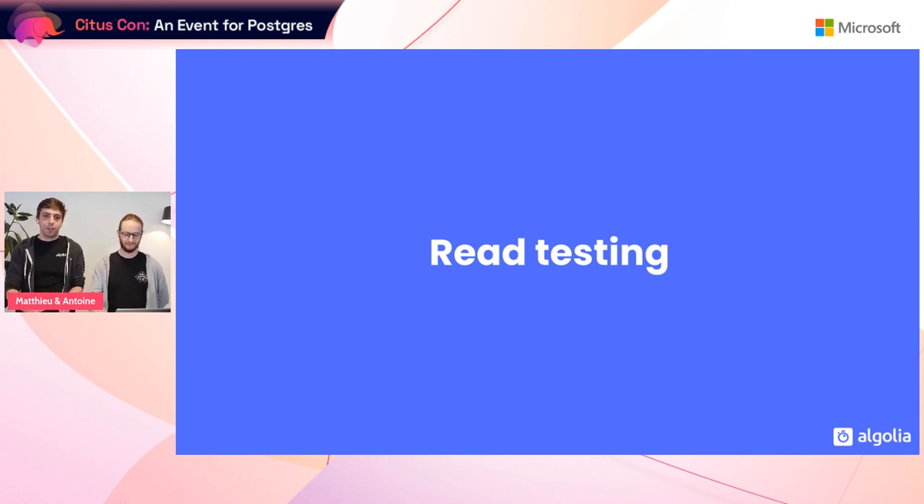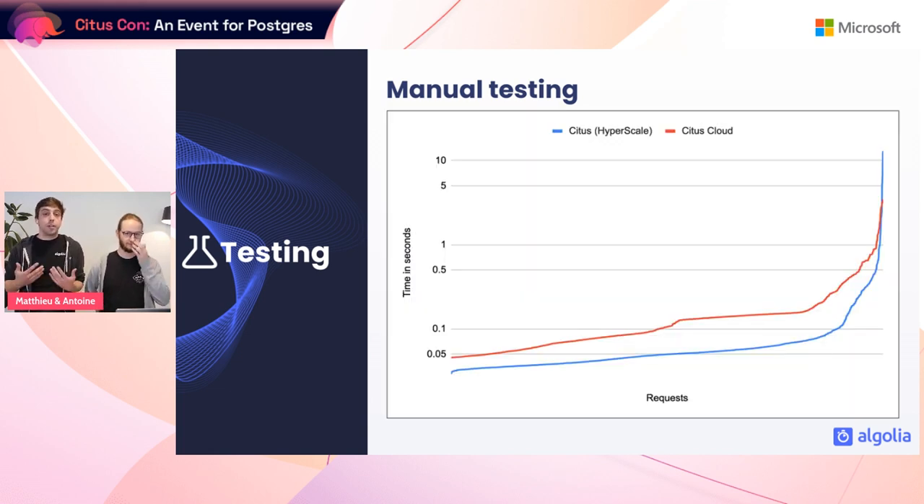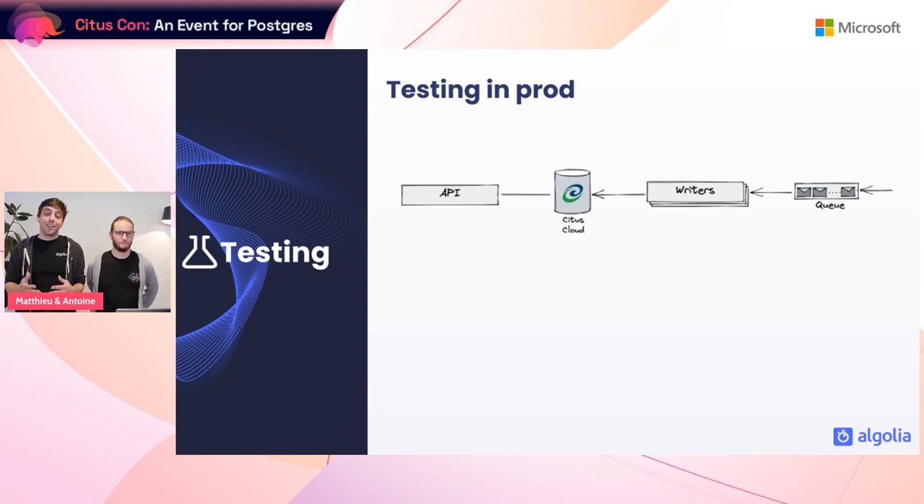As Antoine mentioned, every issue we had was on writes, so things went smoothly on reads. Here is a quick overview of how we tested them. With the iso setup running, we logged the 10,000 longest API calls our current instance received over a given time frame, then replayed those on the new instance. We got results that were similar enough for us to feel safe testing further. We then did something bold and tested in production, because it allowed us to test part of the migration playbook.